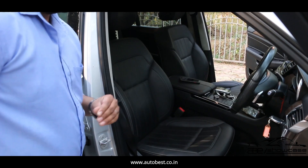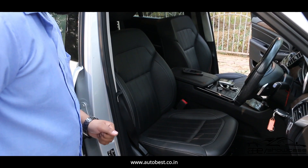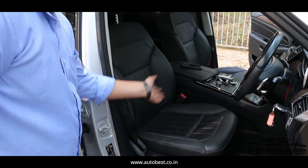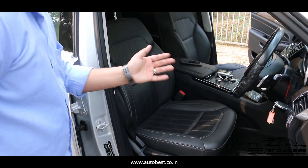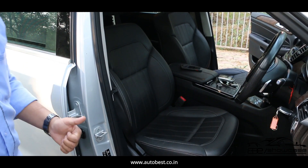Looking at the car's seat quality, we get leather seats with intact stitching. There is no worn-off and no scratches on the seats. All seats are in the same excellent condition — as good as new.